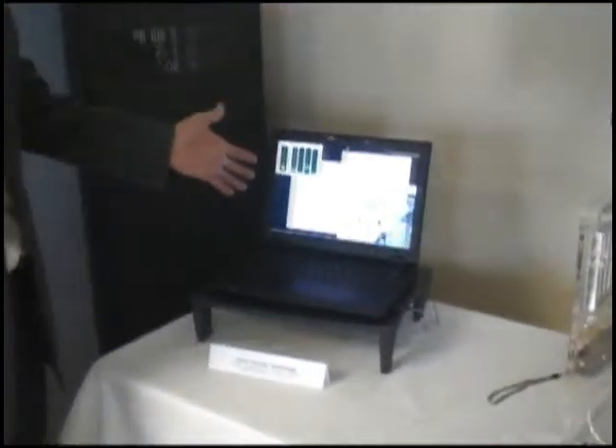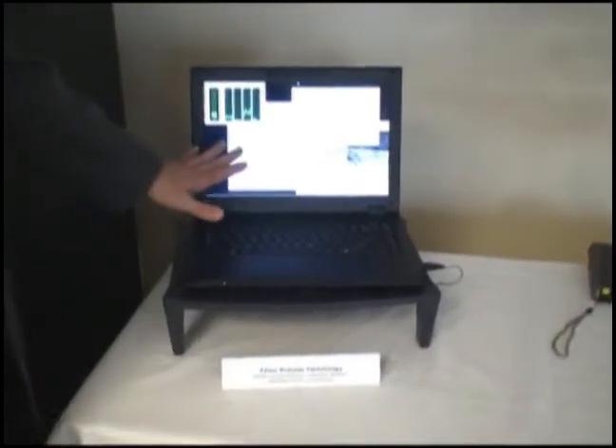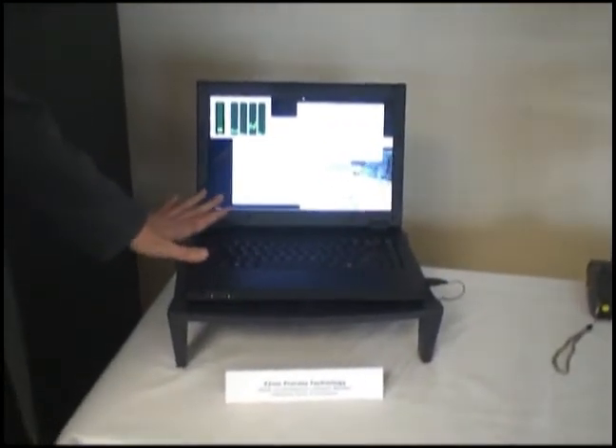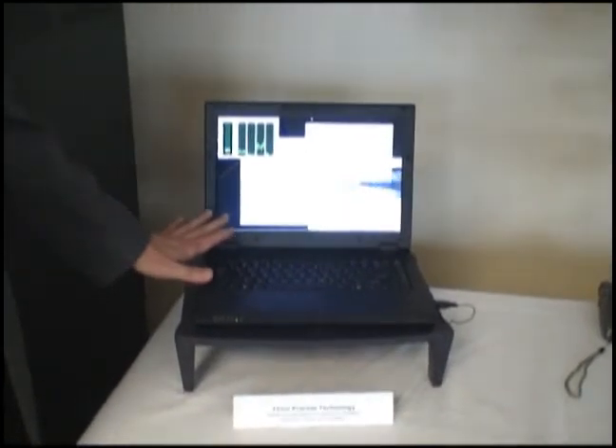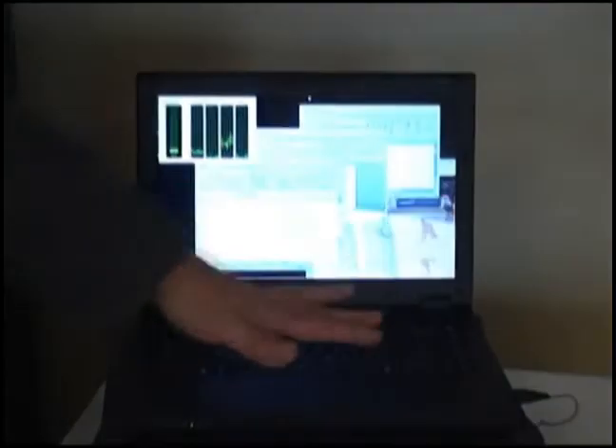We're excited today because we're showing the world's first 32 nanometer based microprocessors. The first demonstration I want to show you is the Arendelle processor, 32 nanometer technology, running in a notebook form factor. This is a prototype notebook with the new 32 nanometer processor built into this form factor.